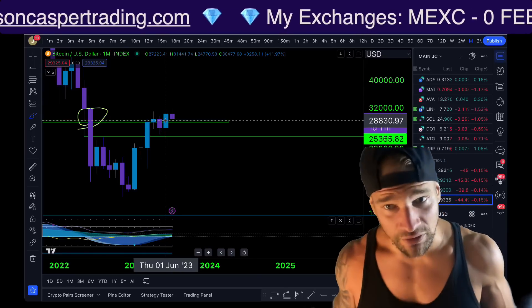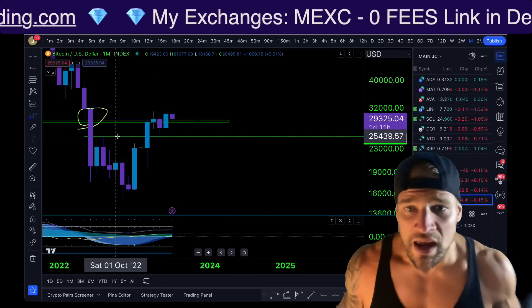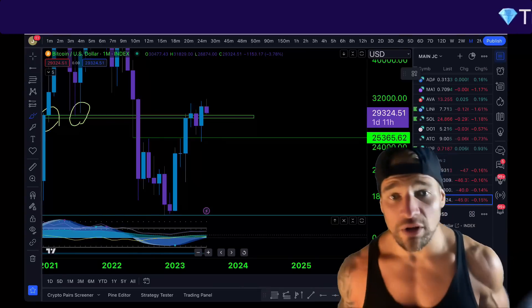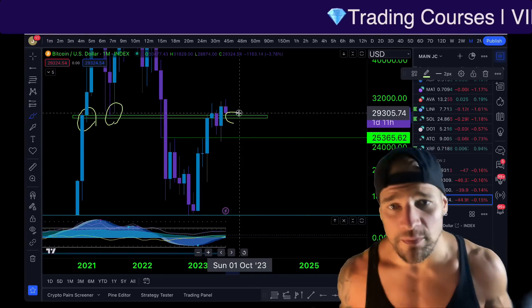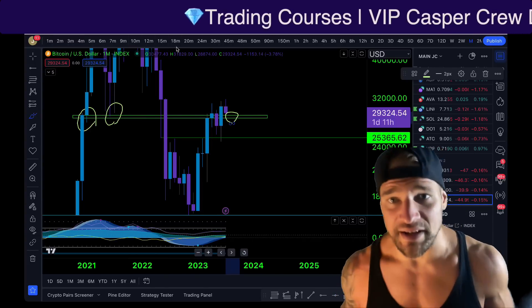When we take a look at June's candle, this was a bullish engulfing candle — meaning this candle is bullish and completely engulfed the entire bearish month of May. We are currently one day and 11 hours away from closing the monthly candle of July. And if we can hold this very important box, in my opinion, this is a bullish breakout and retest.